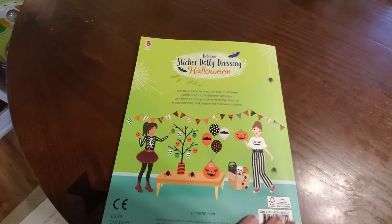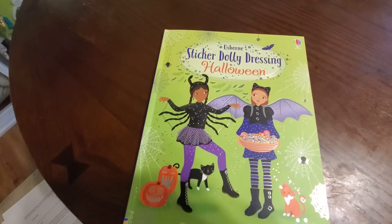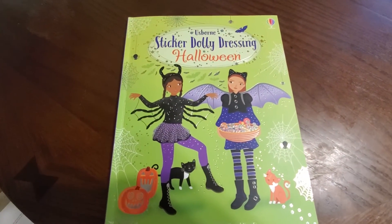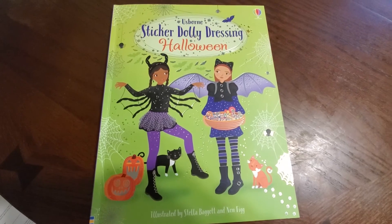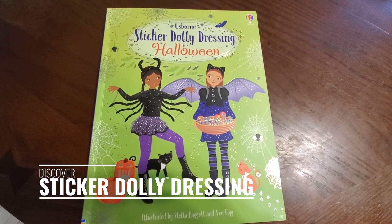That is our review of the Sticker Dolly Dressing books. This one's our Halloween edition. These are available at usbornebooksathome.ca. Have a great day — thanks for hanging with Granny Tanny in the Book Nook. We'll see you next time.